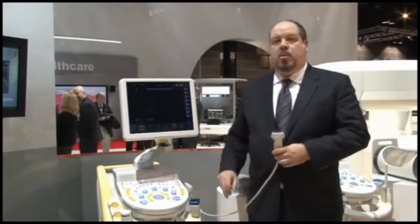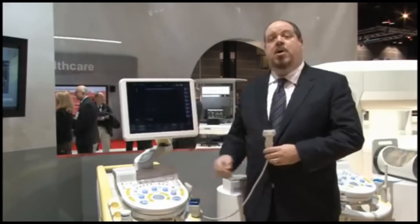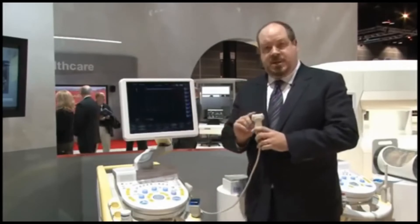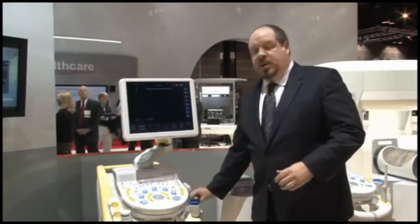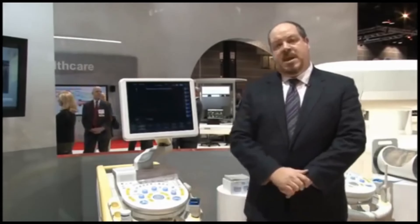On top of that, we can bring up lines digitally on the image itself that correspond to these hash marks, making it easier for sonographers to quickly and easily annotate any given mass's position.